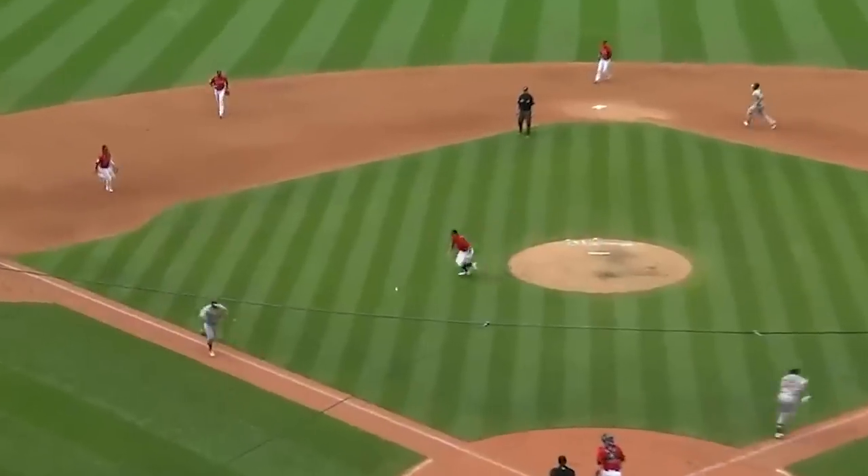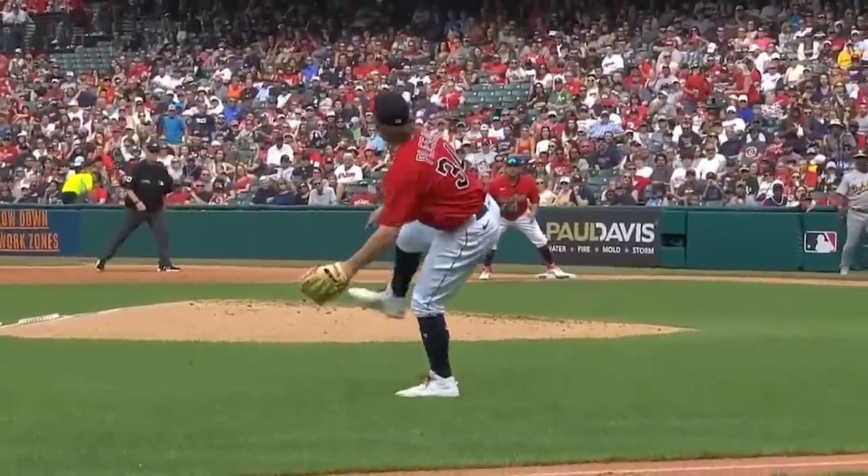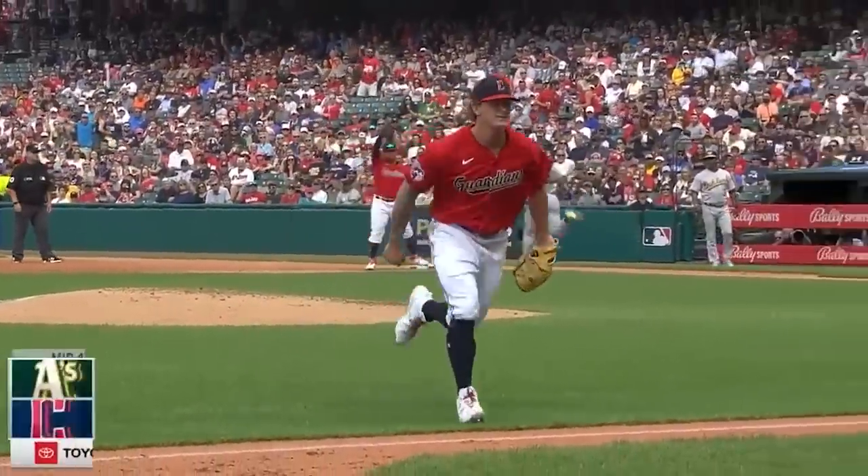Zach Pleszak proved that pitchers are indeed athletes. Look at this play, especially the throw — totally off balance, falling backwards. Just an amazing play.